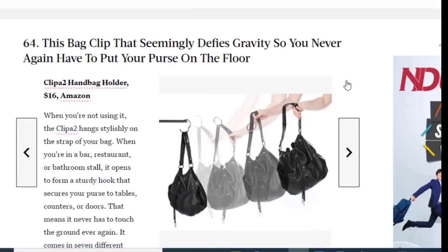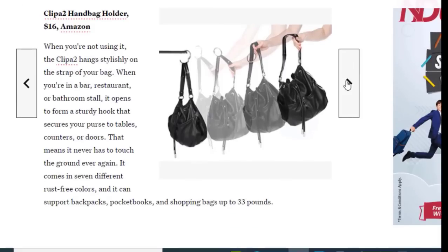Next we have a bag clip that seemingly defies gravity so your bag never has to touch the floor, available on Amazon for just $16. When you're not using it, it clips stylishly onto the strap of your bag. When you're in a bar, restaurant, or bathroom stall, it opens to form a sturdy hook that secures your bag to tables, counters, or doors — meaning it never has to touch the ground. It comes in seven different rust-free colors and can hold backpacks, pocketbooks, and shopping bags up to 33 pounds.